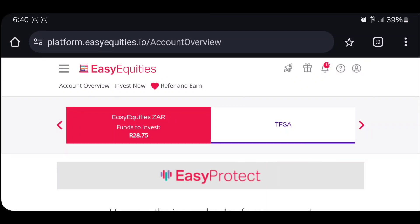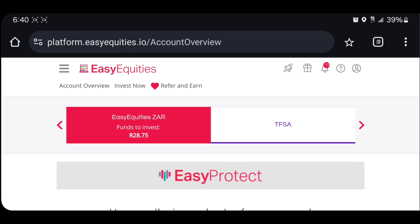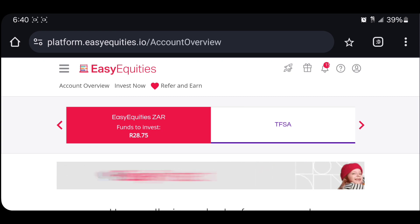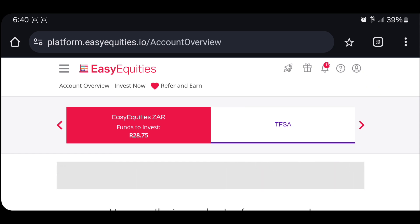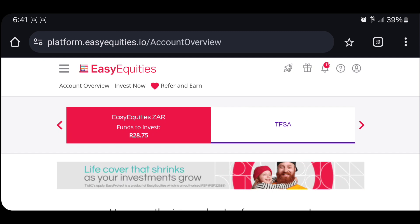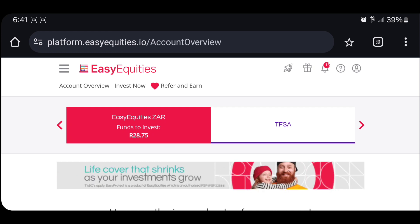What is up guys, welcome back to another video. In this video we're just going to be looking at companies that pay dividends on EasyEquity. Now there are many companies that pay a lot of dividends, some pay less, some pay every month. Obviously you need to do proper research because this is not a financial advice video — I'm just a guy doing YouTube videos. But there are some that I think pay pretty good dividends and I thought I should share them with you guys.